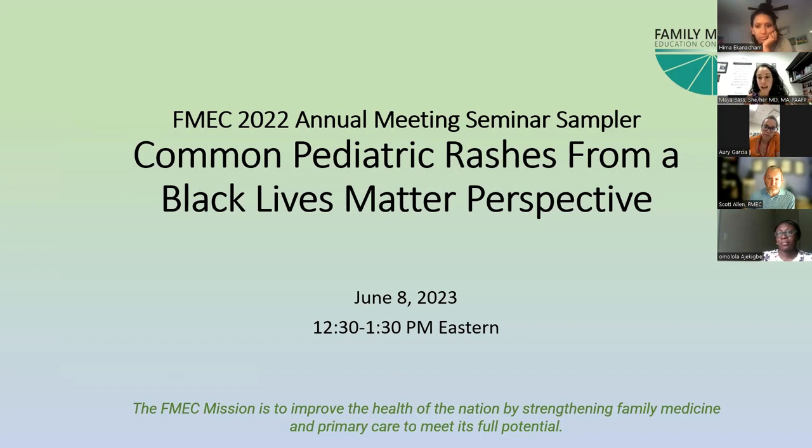We have these great health disparities for our patients of color, and one of those is that we're not learning this. So I'm really excited to learn alongside you all with these amazing presenters.